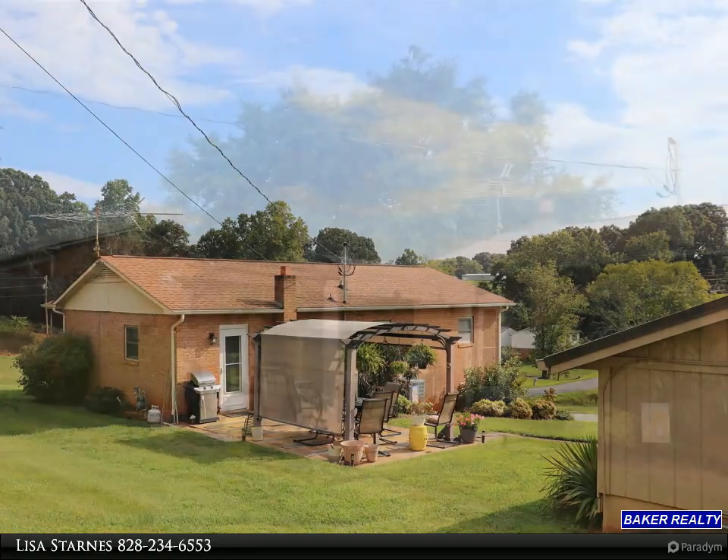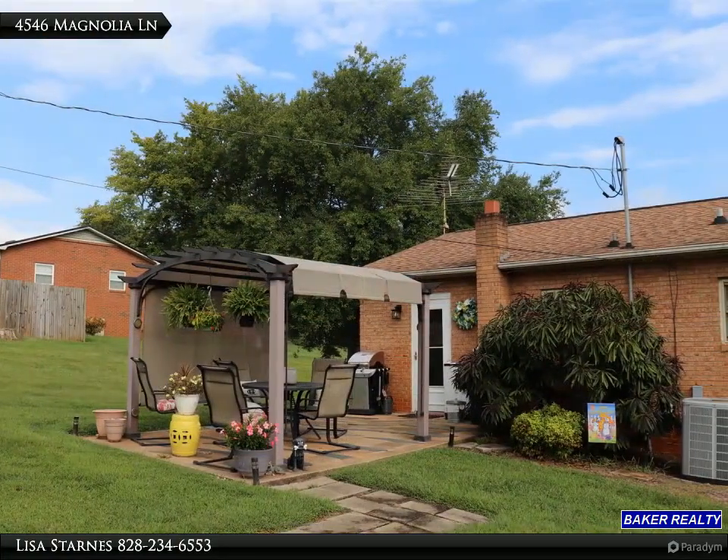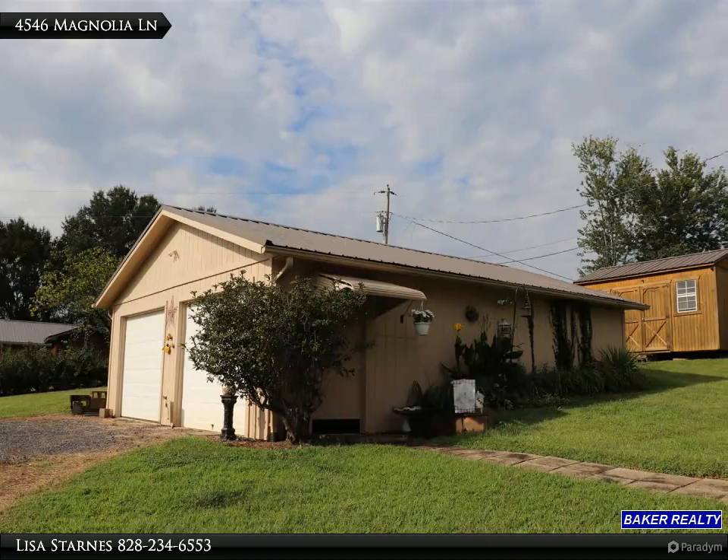Nice concrete and slate patio with a canopy just off the kitchen. The large 24x28 detached double garage features a metal roof, one automatic door, air conditioning and gas heater, and two 20-amp outlets.